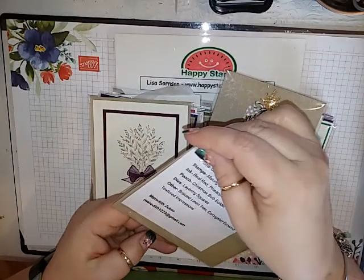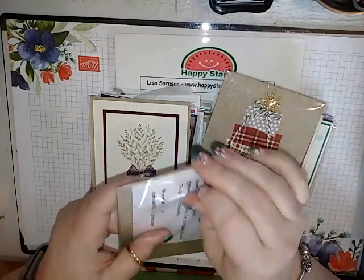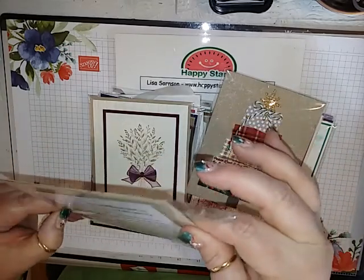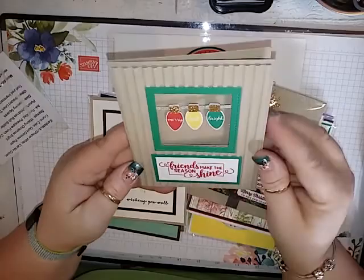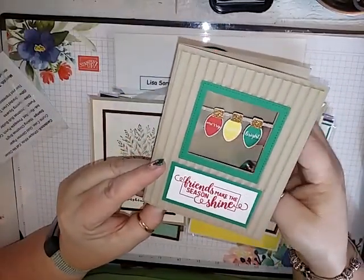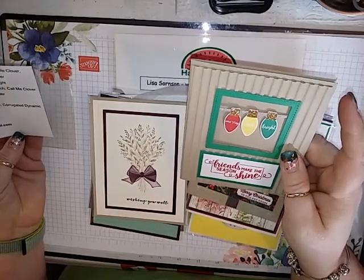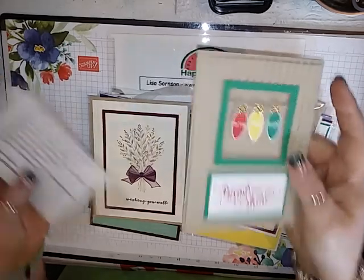And then this one is from Meredith Zucor. It looks like she used the corrugated dynamic embossing folder. Isn't that cute? I love it. Oh my goodness, that's so cute. And this is with the Christmas Ball Builder punch — and that stamp set. That is so pretty.